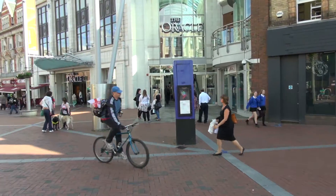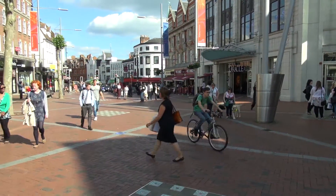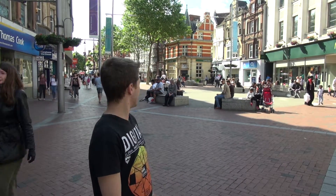We are in Broad Street now, which is the biggest and main high street in Reading. It's full of shops and full of life, especially when there is good weather, on weekends, or any afternoon. It's quite a lively street and it's good to come here with your friends, take a walk, and just look around and see what you can do here.